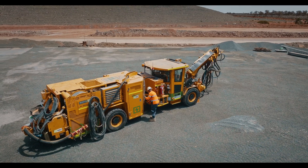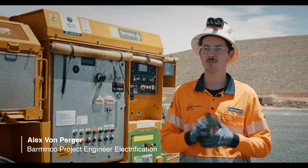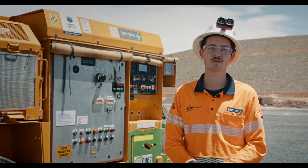Biominco would like to become the contract miner of choice for electric mines. Part of that includes trialling equipment so our people and our processes can come to utilise this equipment in its most effective manner.